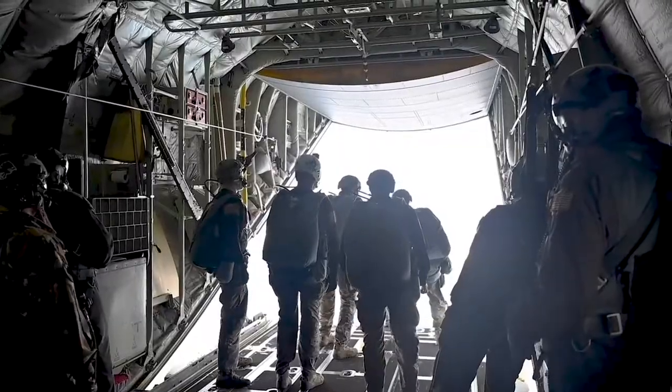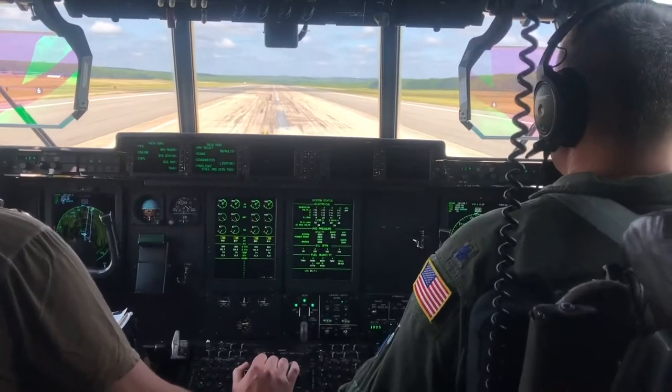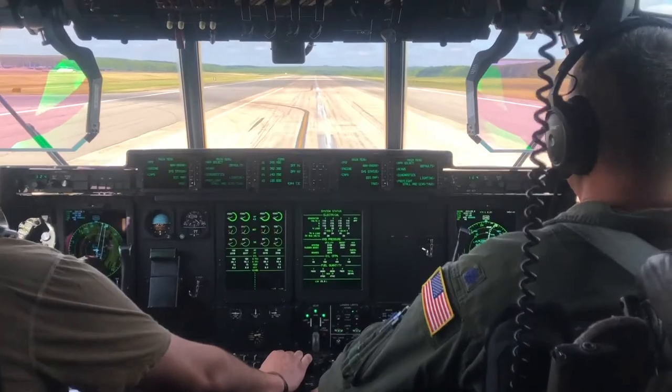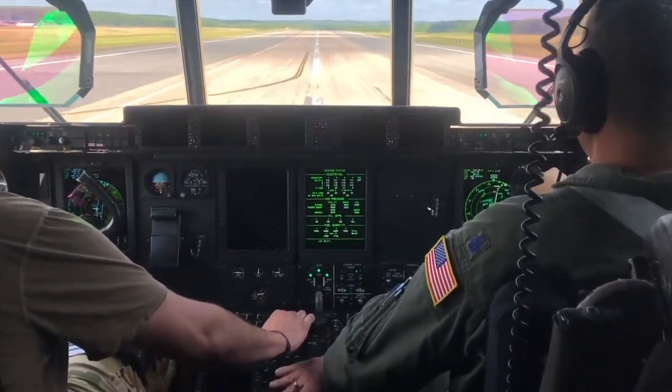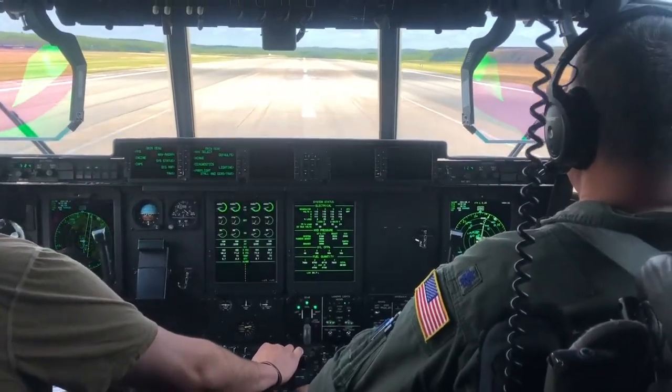This is a really amazing way that we can spend our training dollars and come together with units that we don't spend a lot of time with. We're going to refuel some A-10s and get them to do an integrated combat turn. They're going to go do their mission, come back and get some gas from our C-130s, and then they're going to be back out on their way.